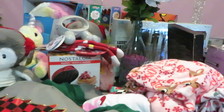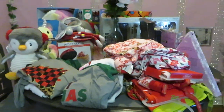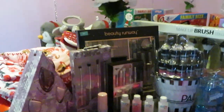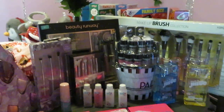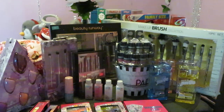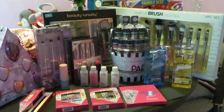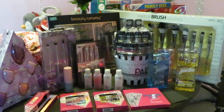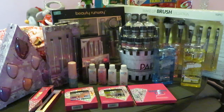This is my Walmart 50% off after-Christmas clearance haul. Make sure you guys go to Walmart and get some of these deals before everything's gone. Don't forget to follow me on Instagram at Erika Misha, subscribe to my channel, like and comment. Thank you so much for your support — and as I always say, knowledge is power.